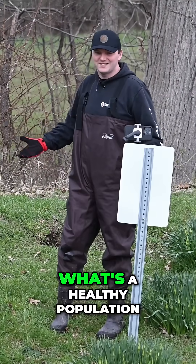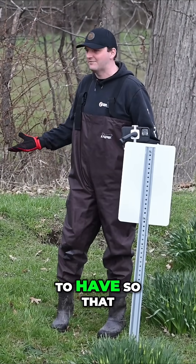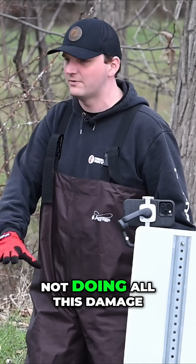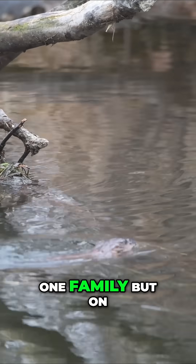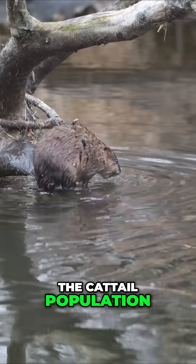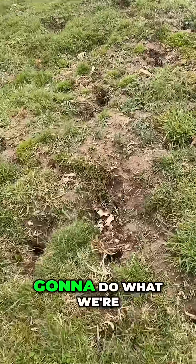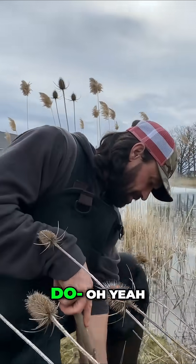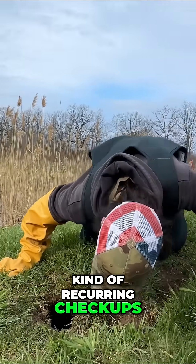In your estimation, what's a healthy population to have, so that way you're not completely eradicating all of them — you can have a healthy ecosystem, but they're not doing all this damage? One family, but on a maintaining level. They're going to help with the cattail population, but over time they're going to do what we're seeing over there at that pond. So you really got to stick with this and do recurring checkups, right?